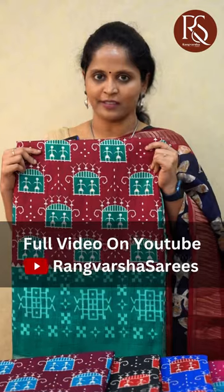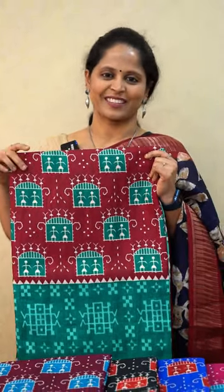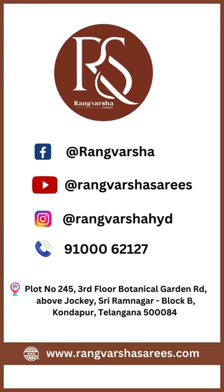A detailed video about these sarees is available today in our YouTube channel. So stay tuned and happy shopping with Rangvarsha Sarees. Thank you.